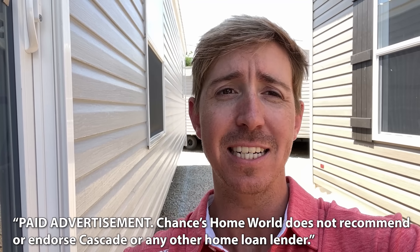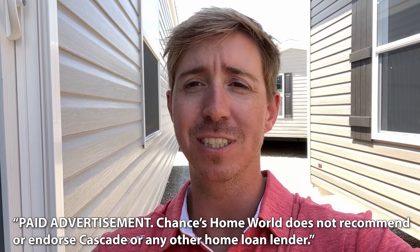Today's video is sponsored by Cascade Financial. Cascade has specialized in manufactured home loans since 1999. Whether you're looking to finance the home only, or both the land and the home together, Cascade has the right program for you.